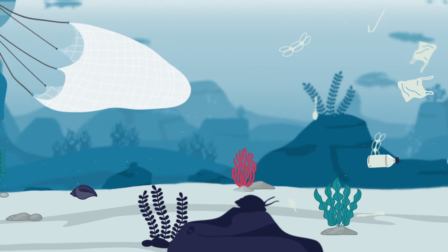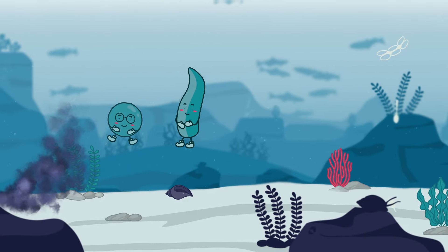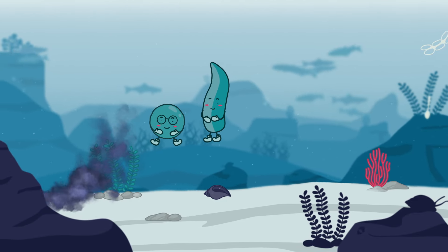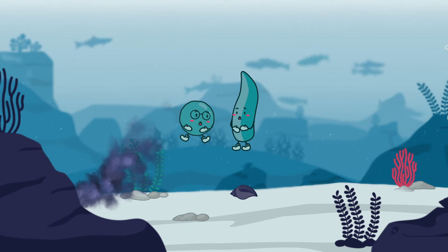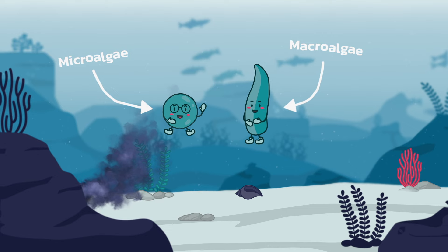The EU Mission Ocean wants to restore the health of our waters and oceans by 2030, and Mick and Mac could play a big role. These little fellows are a micro and a macroalgae, and both are easy to please.